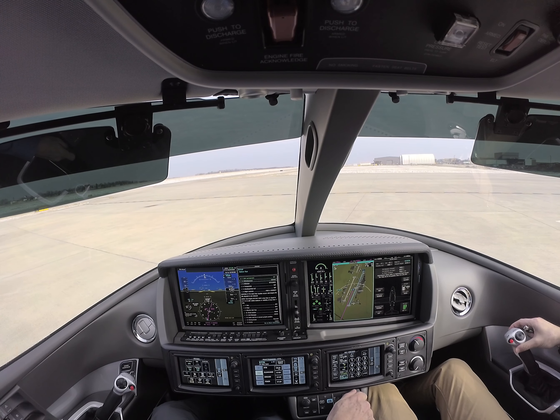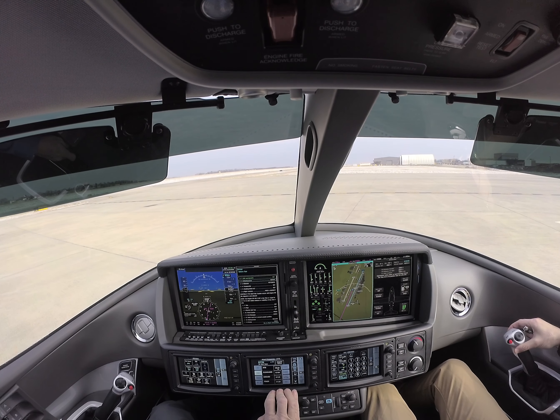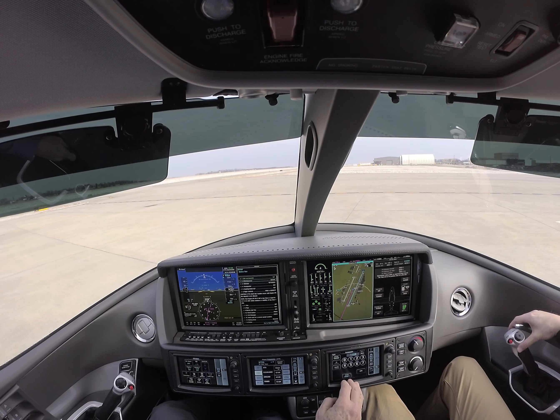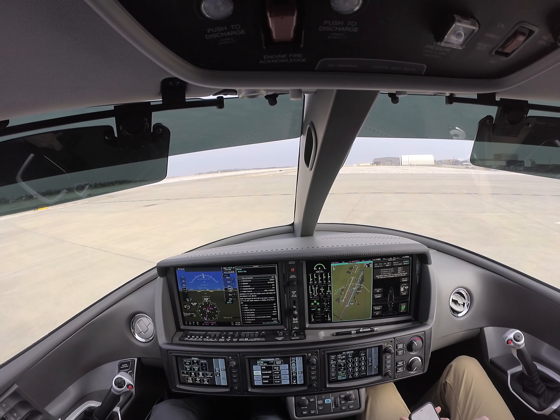Clearance, cleared to Lakefront Airport as filed, 6,000, flight level 280 within 10 minutes, 118.0 and 1132 for 149 Victor Bravo. Vision Jet 149 Victor Bravo, read back correct, and we'll have Delta up in just a moment. Advise initial contact of Charlie.